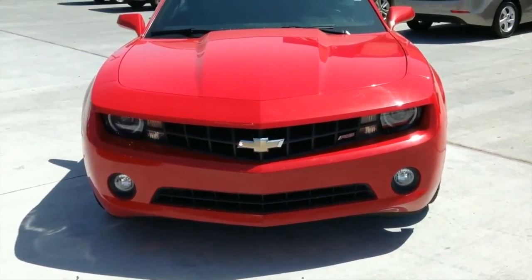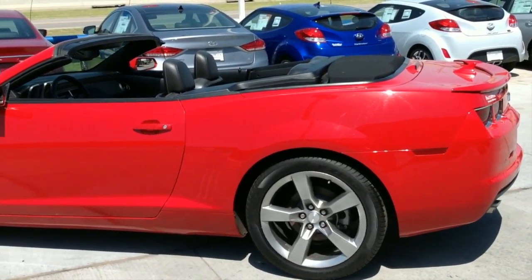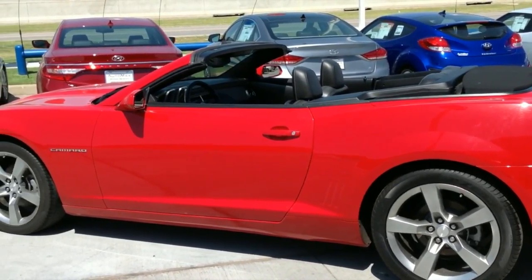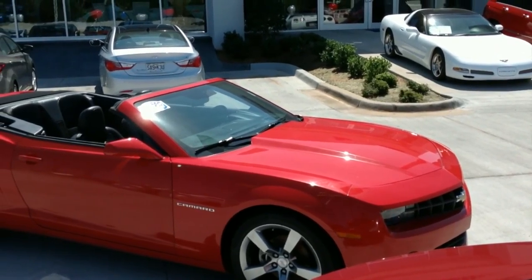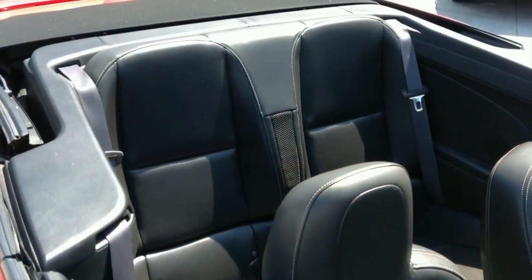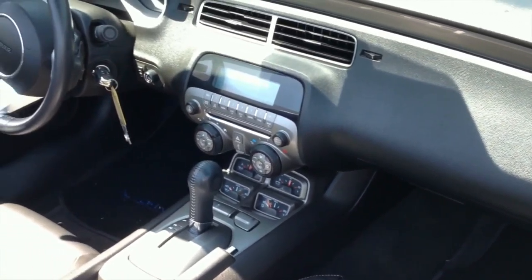How about the fuel efficient 3.6 liter V6 engine with 6-speed automatic transmission? Or the heated seats and premium Boston sound system? With just over 26,000 miles, this car is like new, and the soft convertible top makes those summer drives that much more enjoyable.